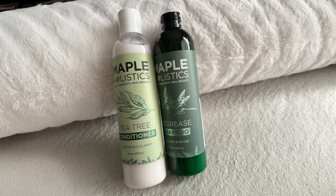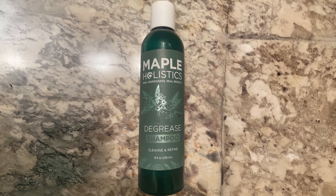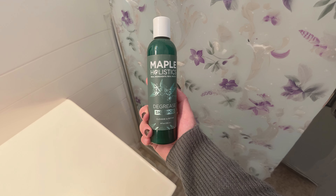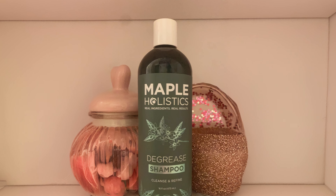This shampoo is particularly beneficial for those with an oily scalp as it deeply cleanses, leaving hair feeling refreshed and light. Additionally, it is free from harsh sulfates and parabens, making it a safer choice for regular use. Overall, its natural composition and targeted action make it an excellent choice for managing oily hair.